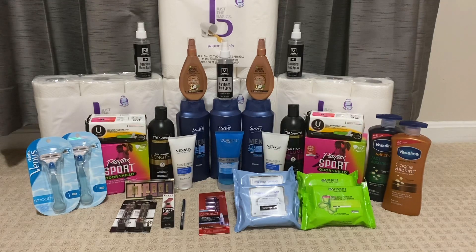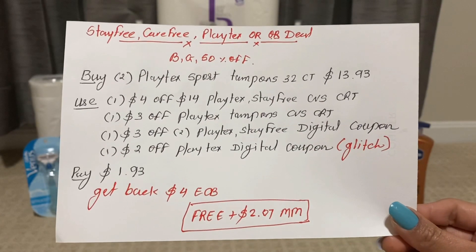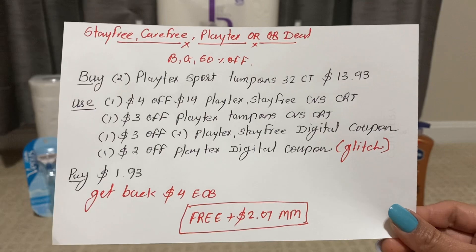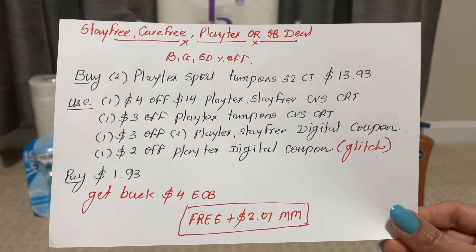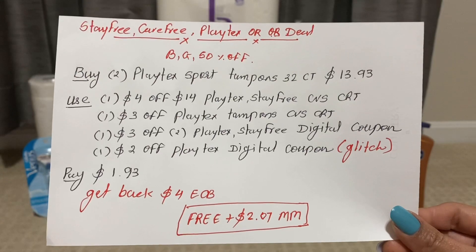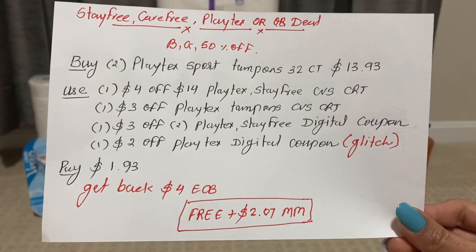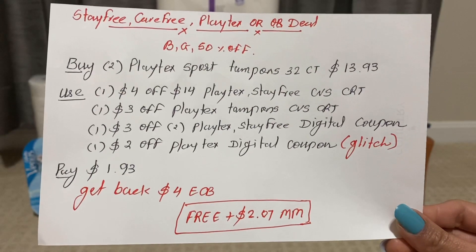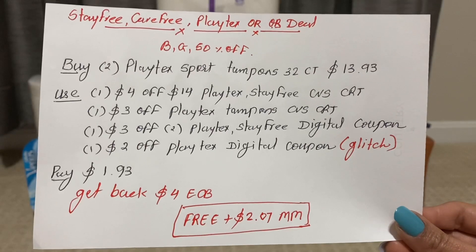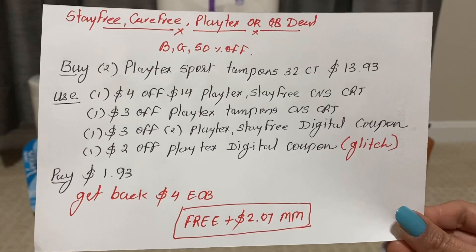My next deal is Stayfree, Carefree, Playtex, or OB — they have a promotion: buy one get one 50% off. I buy two Playtex Sport tampons 32 ct for $13.93, that's $9.29 each, buy one get one 50% off. Use one $4 off $14 Playtex Stayfree CVS CRT, one $3 off Playtex tampon CVS CRT, one $3 off two Playtex Stayfree digital coupon (glitched), and one $2 off Playtex digital coupon (glitching). Pay only $1.93 and get back $4 ECB. The final cost is free plus $2.07 money maker.